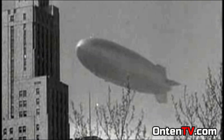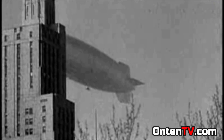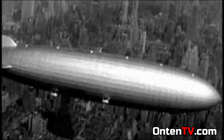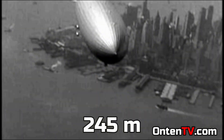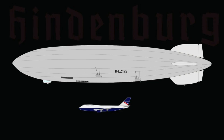Hindenburg was the fastest way from Europe to the United States, and that means flying over the Atlantic Ocean. Hindenburg is the biggest man-made object that can fly in the sky. The length of it is 245 meters, and that means it's 3 times the size of a 747.